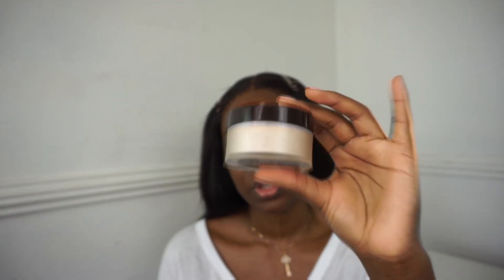Once that's done I like to go in with my Laura Mercier translucent powder - this is like one of the GOATs when it comes to translucent powders. What I like to do is press it in to where I get oily throughout the day, so that will be around my nose and slightly on my cheeks as well.